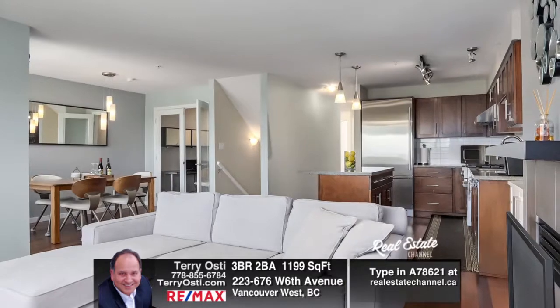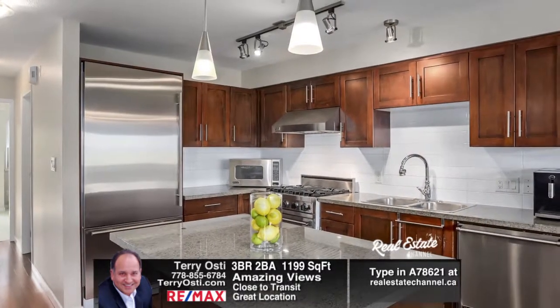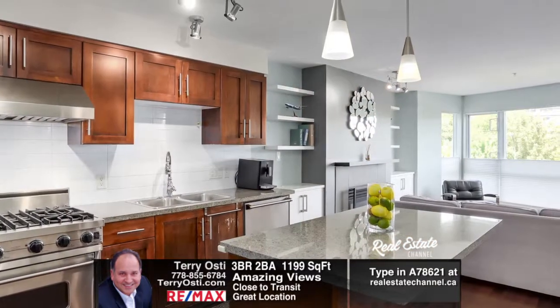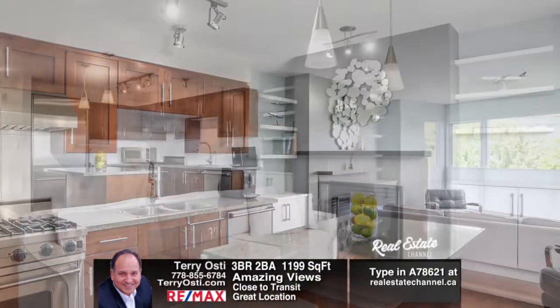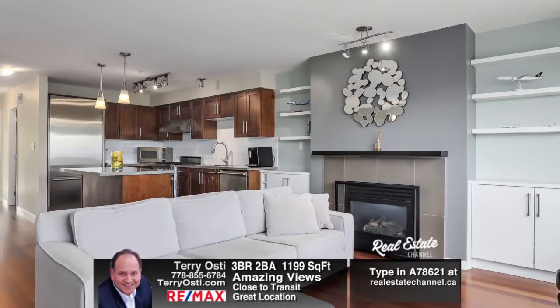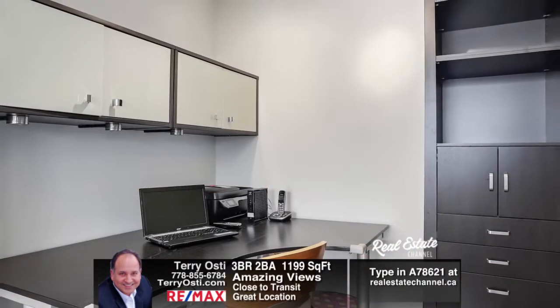Includes in-suite laundry, a cozy fireplace, upgraded up-down blinds, custom built-ins, and side-by-side parking spots, also a storage locker and much more. Just minutes away from the SkyTrain and the fantastic neighborhood shopping and restaurants along Cambie Street.